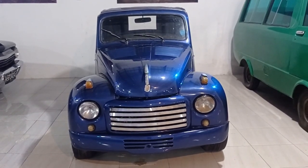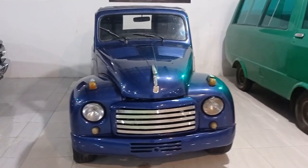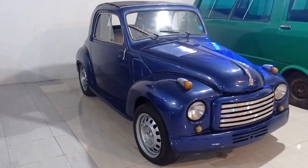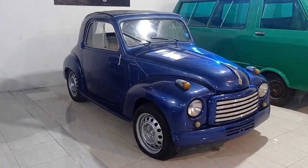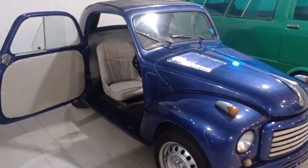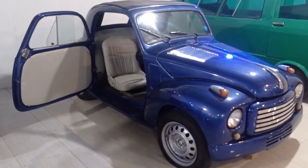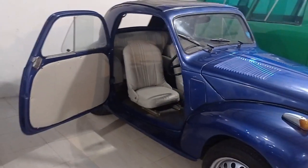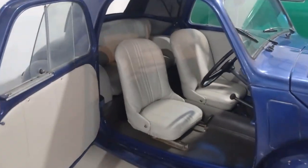Topolino adalah salah satu mobil terkecil di dunia pada saat produksinya. Diluncurkan pada tahun 1936, tiga model diproduksi hingga 1955, semuanya hanya dengan sedikit perubahan mekanis dan aksesoris.